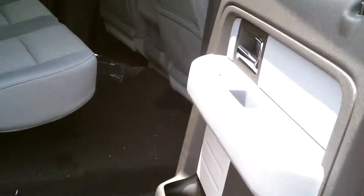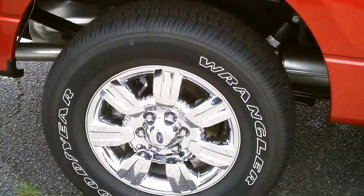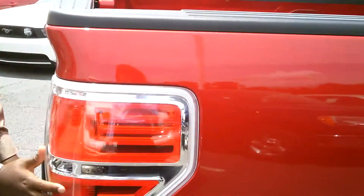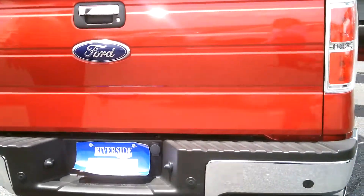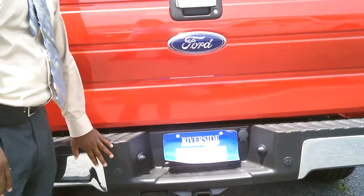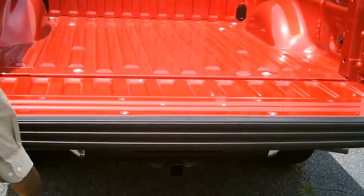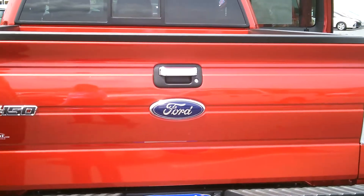Cup holders in each door. Four wheel disc brakes. Wrap around tail lamps. The vehicle also has reverse sensors, and the tailgate is light as a feather — you can lift it up with one finger and it shuts just like a door.